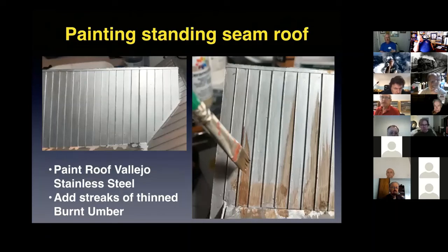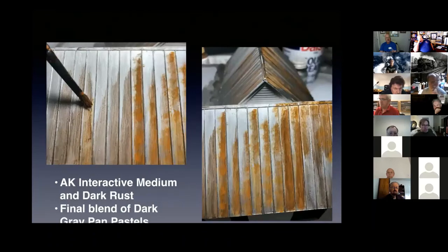Painting the standing seam roofing has been an interesting challenge. I started by painting the entire roof with Vallejo stainless steel, then added streaks of thin burnt umber (artist acrylic). Once that dried, I went back and highlighted the edges with AK Interactive Medium and Dark Rust — a product that dries with a crusty solid-pigment texture. AK products are really meant for military modelers working in larger scales, so in HO you have to watch it, but the medium and dark rust seems to work well. Finally, I blended everything together with dark and gray Pan Pastels brushed on lightly.